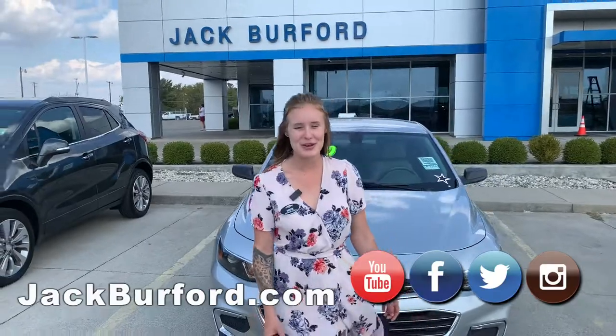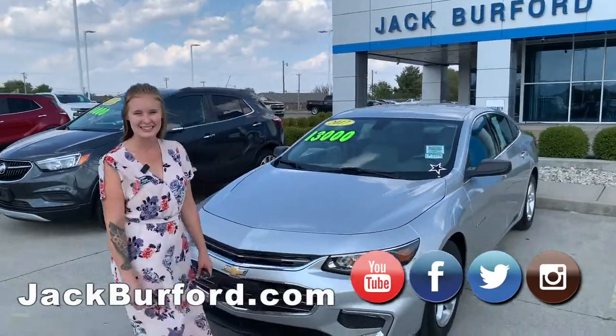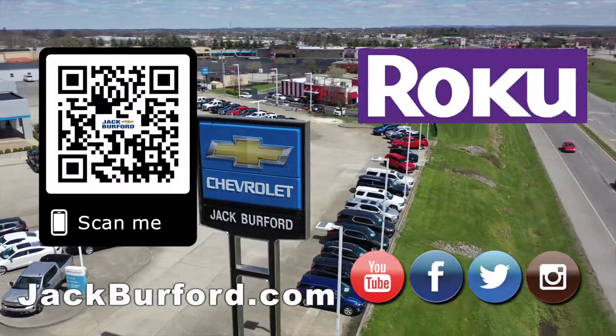You can go to JackBurfer.com, subscribe to our YouTube channel, and we're here at 819 Eastern Bypass. Shop 24-7, 365 at JackBurfer.com.